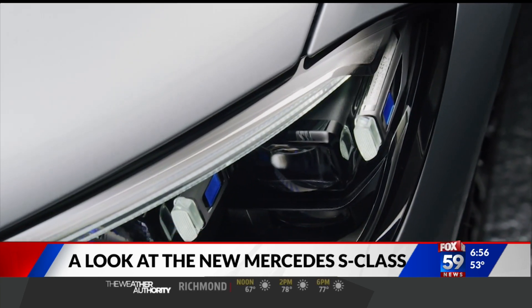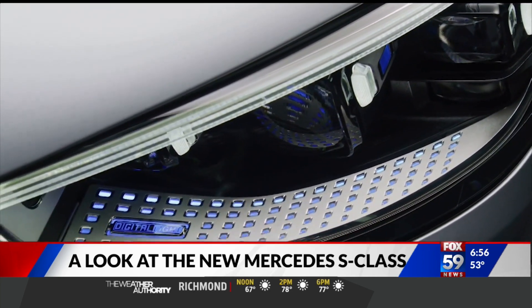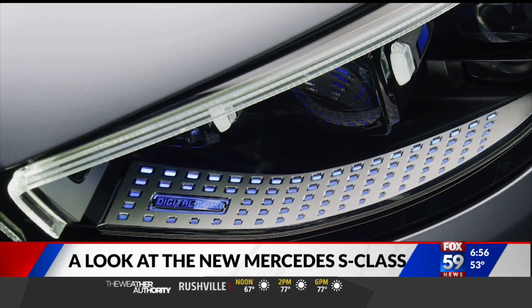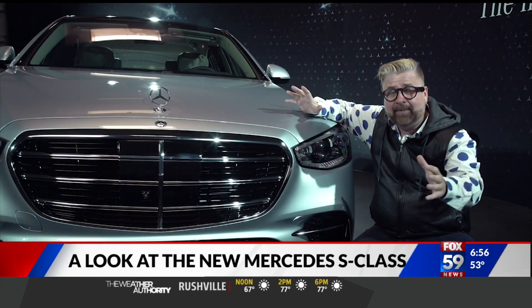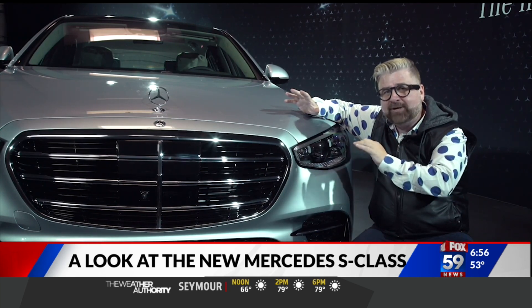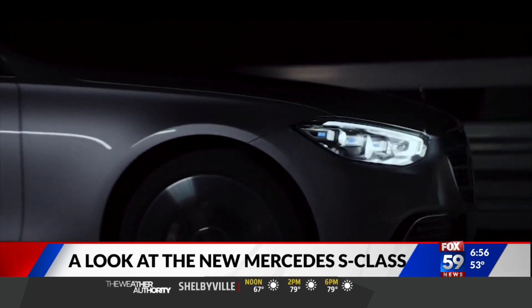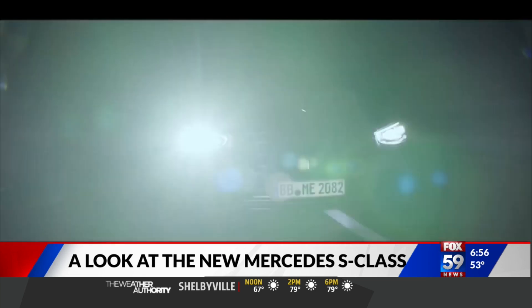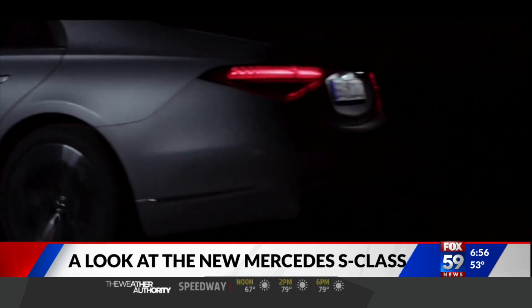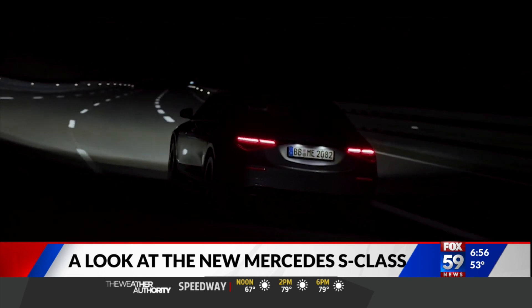These lights actually have micromirrors — 1.3 million of them — that have 2.6 million pixels. Why do pixels matter in a digital light? These lights will be able, in the future, to project things onto the road: roadwork symbols, or spotlight a pedestrian. They don't come with the 2021 model, but they can come in the future when regulation arrives.